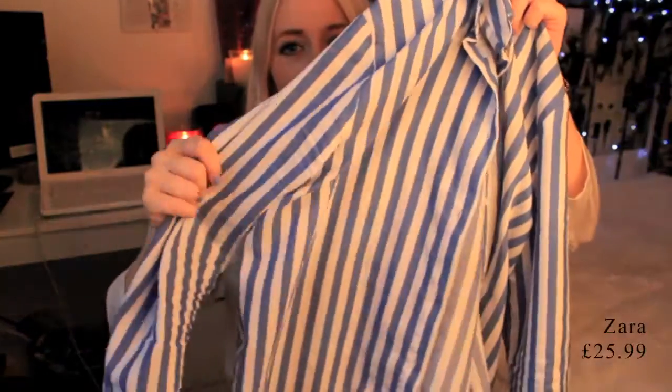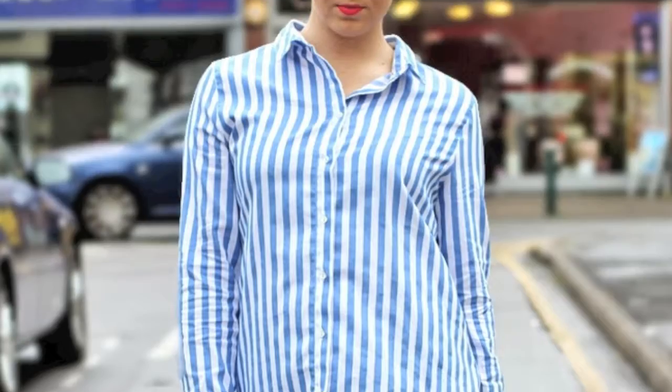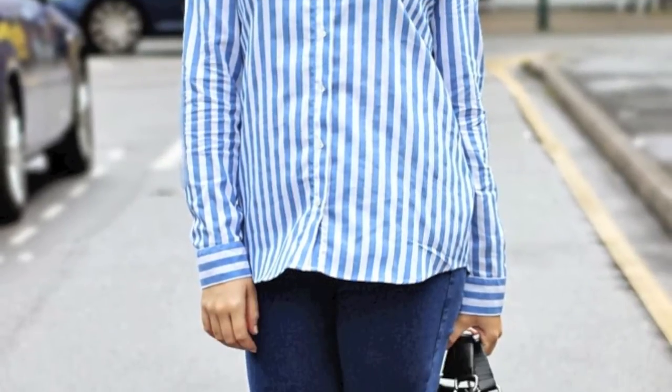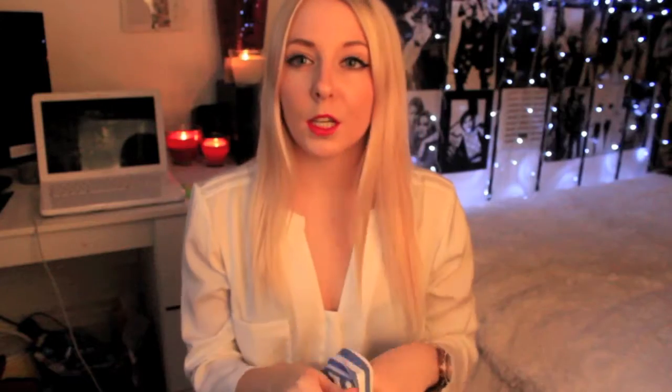Another shirt I got was from Zara. I wore this with a pair of blue jeans from Topshop. It's kind of like a boyfriend-style shirt. I love that 'I'm just putting my boyfriend's shirt on' look — so this is why I got that. That was my inspiration for it. It's cute.